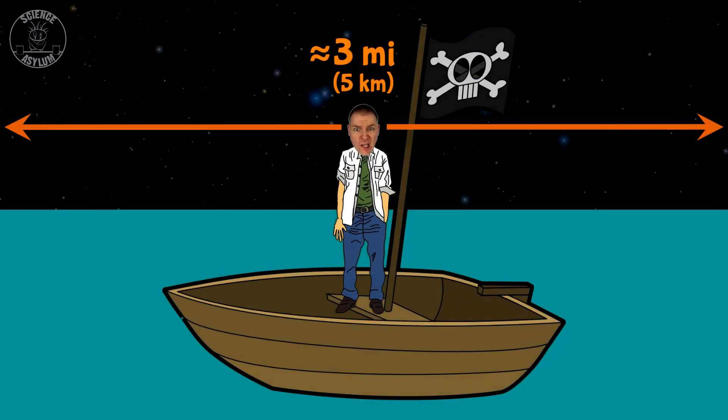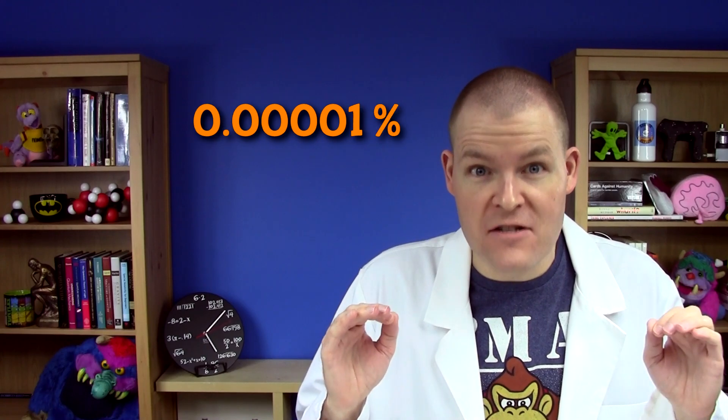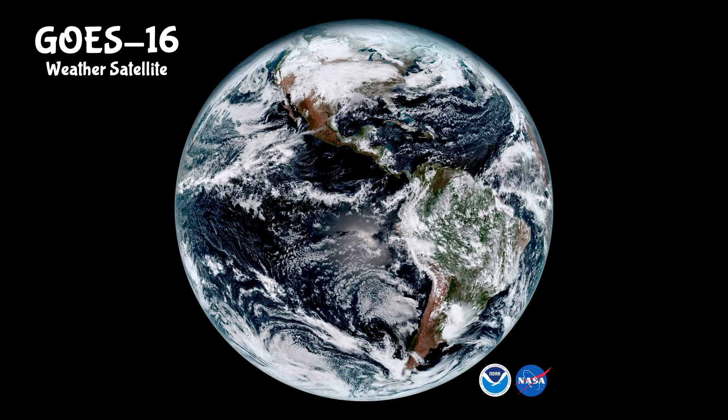On top of that, the human brain can sometimes resist the reality of these numbers. The Earth is a little under 25,000 miles around, but standing on the ground you can only see a max of about 3 miles, which is .00001% of the Earth's surface. That perspective makes the Earth look flat, even though it isn't — there's photographic and video evidence.